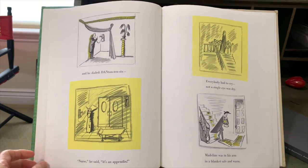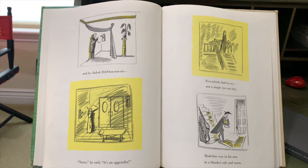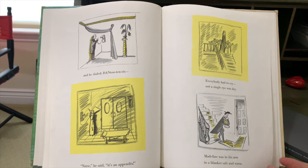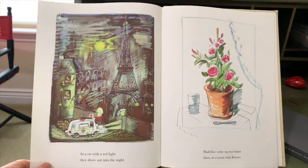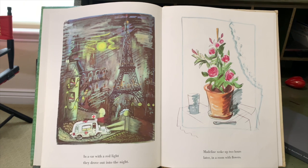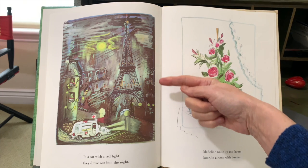And he dialed Denton 10-6. Nurse, he said, it's an appendix. Everybody had to cry. Not a single eye was dry. Madeline was in his arm, in a blanket, safe and warm. In a car with a red light, they drove out into the night. Look, they're going by the Eiffel Tower again.